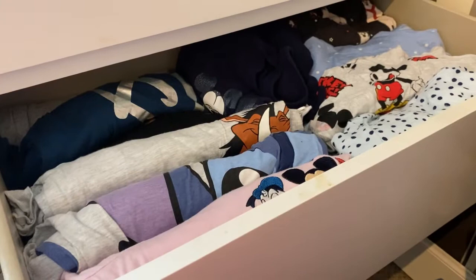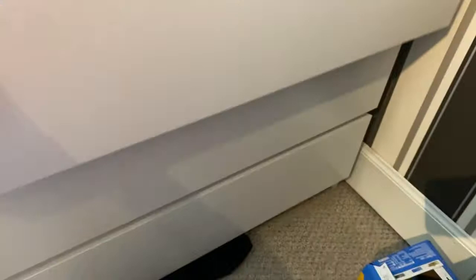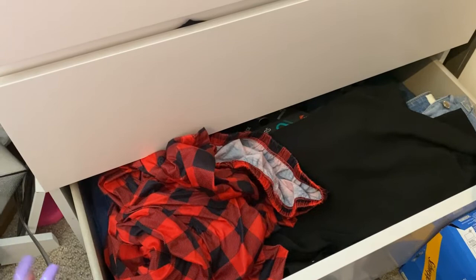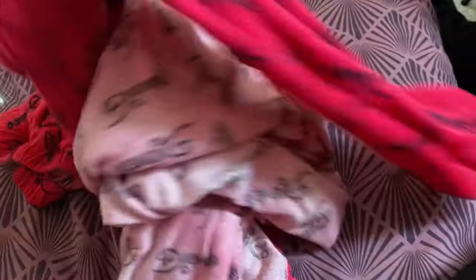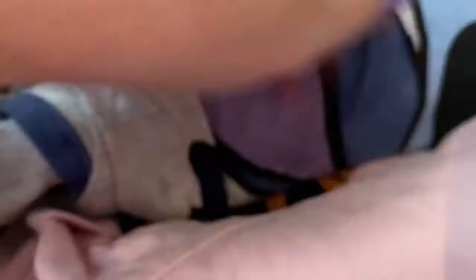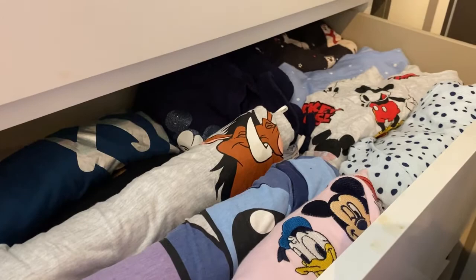Putting everything away now — I could not shut this drawer before, and now it closes. That feels so much better! I'm now going to clear out the bottom drawer, which has some Christmas pyjamas and bottoms. Make sure you comment, like, and subscribe — we do new vlogs every Sunday and other videos through the week. I also found the other part of that pink set and I'm getting rid of it — too warm, don't wear it. So in total I ended up with nine night shirts and seven sets of pyjamas, which is still a lot but way less than before.